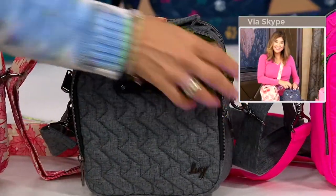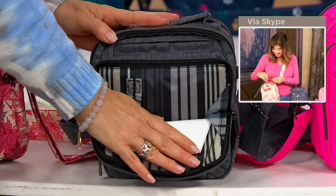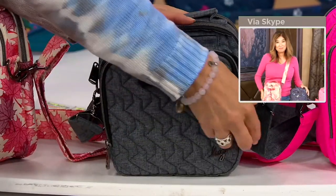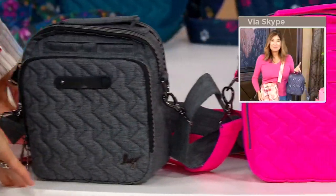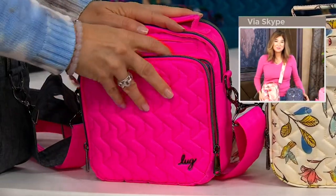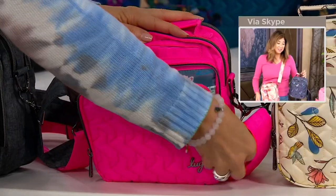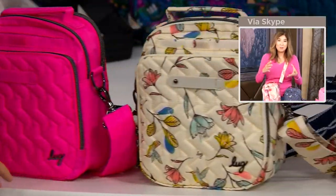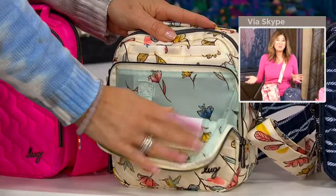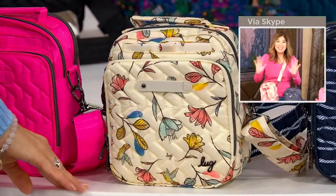Lug Nuts are what we lovingly refer to as the fans of Lug. If you are not aware of Lug, it's an amazing brand that has just taken QVC by storm. Everybody loves it so much that they say, okay, I love this bag — I'd like a slightly bigger pocket, or the smaller version of this one. And you guys listen; it's like a collaboration. It's such a beautiful community, and I love how our Lug community shares with each other and shares what works for them, how they use their pockets. I'm just giving you the pockets and tools to get organized, but the creativity of how you use your Lug bag is just next level.